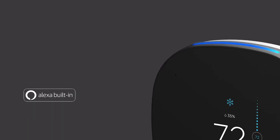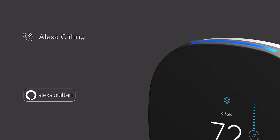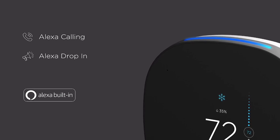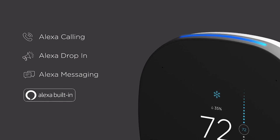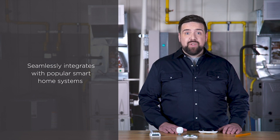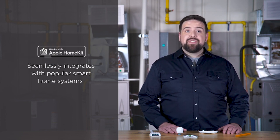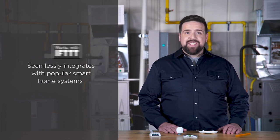With new and improved processing power, your customers can use features like Alexa Calling to make phone calls with other Alexa devices, or Alexa Drop-In to act as an intercom, and Alexa Messaging to leave voicemails with other Alexa devices. Ecobee Smart Thermostat Pro with Voice Control also integrates perfectly with your customers' favorite smart home systems, including Google Assistant, Apple HomeKit, Amazon Alexa, Samsung SmartThings, and IFTTT.